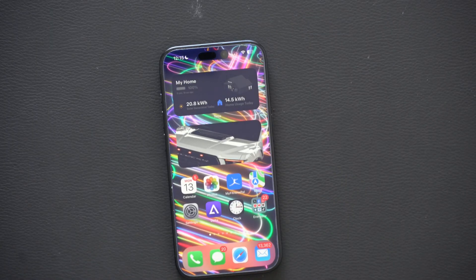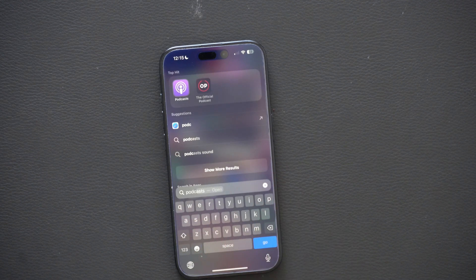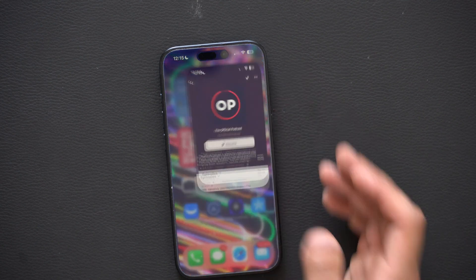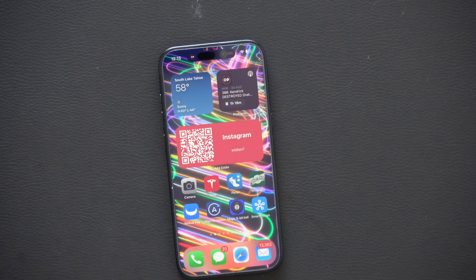Now if you listen to a lot of podcasts, in Spotlight Search if you type in 'podcasts,' it will actually feature the recently listened podcasts from your library right away. In addition, the widgets for podcasts — very similar to music album artwork with CarPlay — if you hit play and look at the widget, it will change to the color of the album artwork for that podcast.